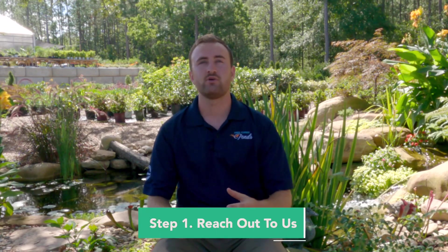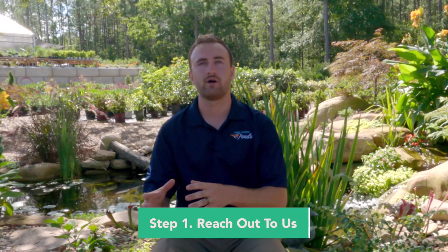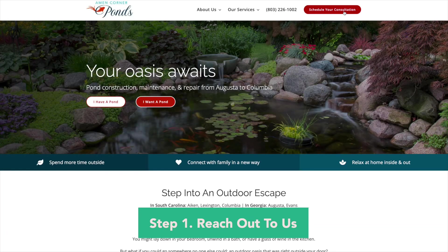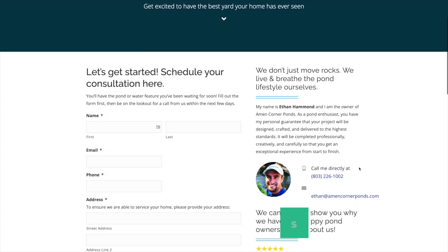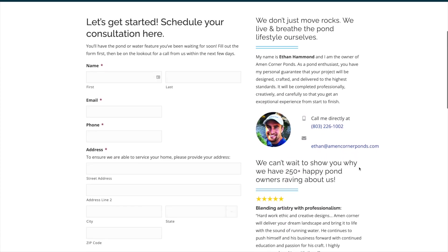Step one is actually going to be filling out our contact form on the website. It allows us to grab the information from you guys and some photos, so that when we have a phone conversation, we actually know what we're looking at and how to move forward from there.